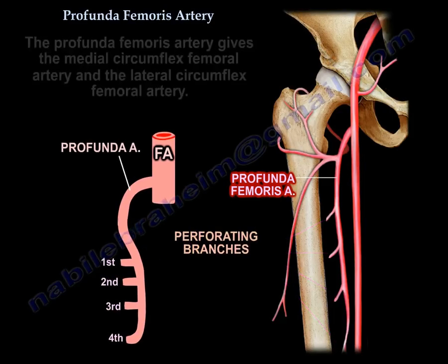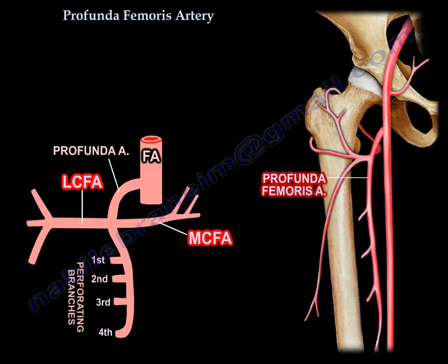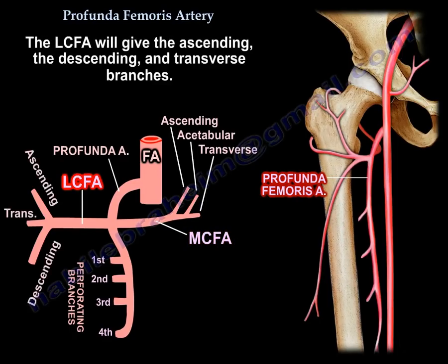The profunda femoris artery gives the medial circumflex and the lateral circumflex. The medial circumflex will give the ascending, the establer, and the transverse branch. The lateral circumflex will give the ascending, the descending, and the transverse branch.